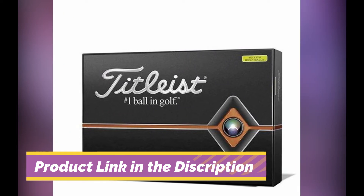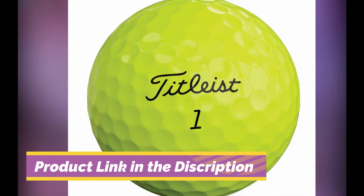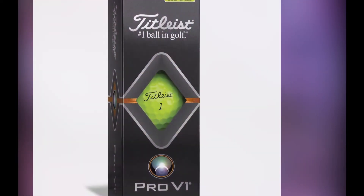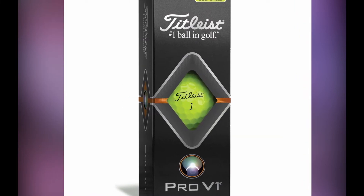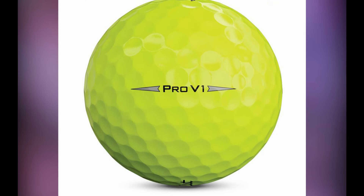Many fast swing speed players need to consider going to the Pro V1 for rounds in the winter. The cooler weather is going to make it harder to compress the ball, and the Pro V1 is a great alternative. Although you may not get the same ball speed and spin that you will get with the Pro V1X, this is still a great winter golf ball.